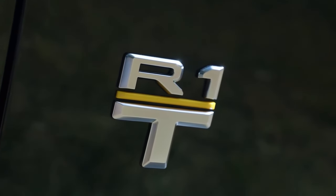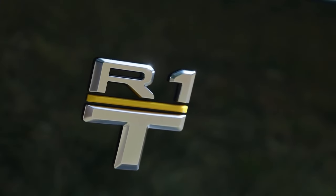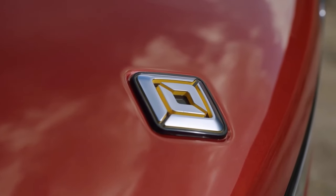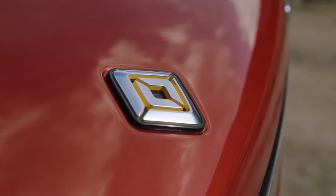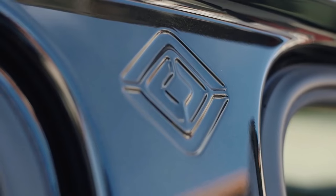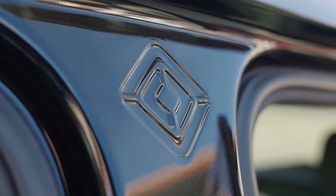The R1T lineup, which can be seen, driven, and experienced, is the result of years of work, money, and effort that Rivian has put into perfecting its vision. The price of the 2023 R1T is currently over $70,000, which for many people has been the only drawback of buying one.